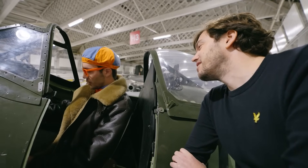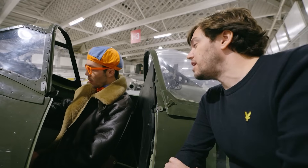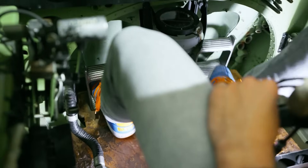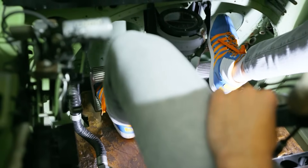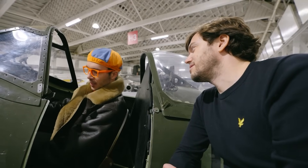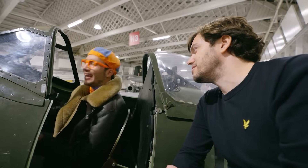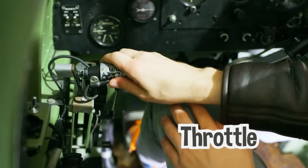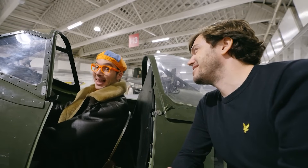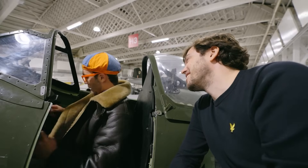Does the spade grip turn the plane left and right? Actually that makes it go up and down — if you want to go left and right you have to press those pedals at the bottom. There are pedals so you can move the plane left and right with your feet! And what's this with my left hand? Throttle! So that makes it go faster and slower.